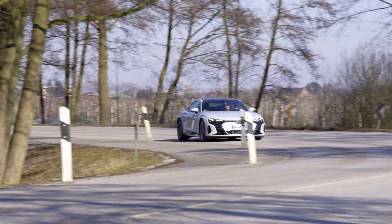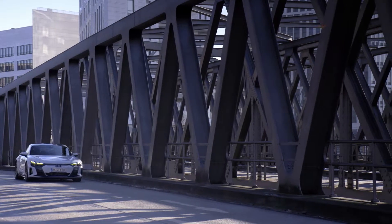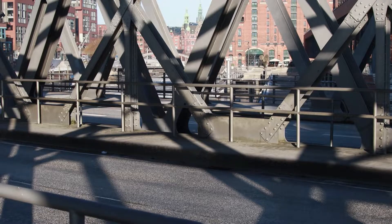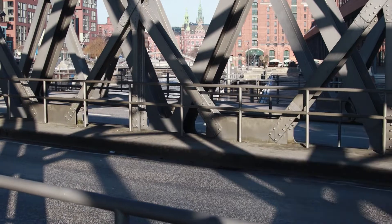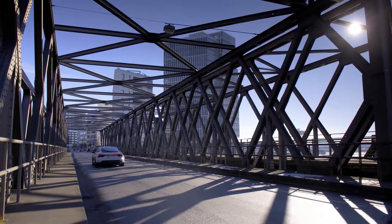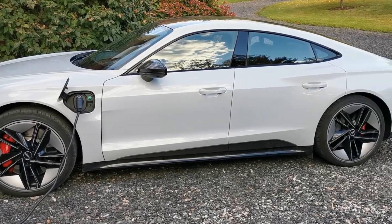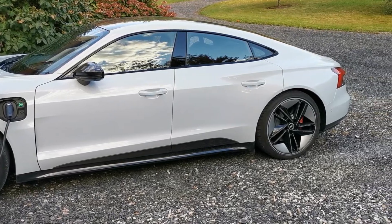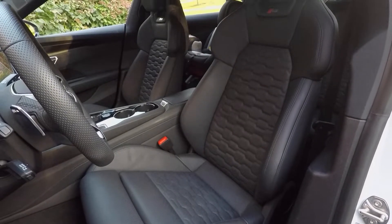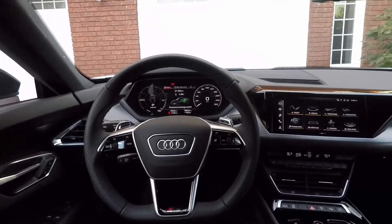You are looking at the 2022 Audi RS e-tron GT. It is the top-of-the-line and most powerful model in the e-tron GT lineup. It delivers 590 horsepower and 612 pound-feet of torque, but when using launch control, horsepower increases to 637, which is enough to reach 100 km per hour in 3.3 seconds. The power is split between two motors located front and back, giving the RS e-tron GT quattro all-wheel drive capability.